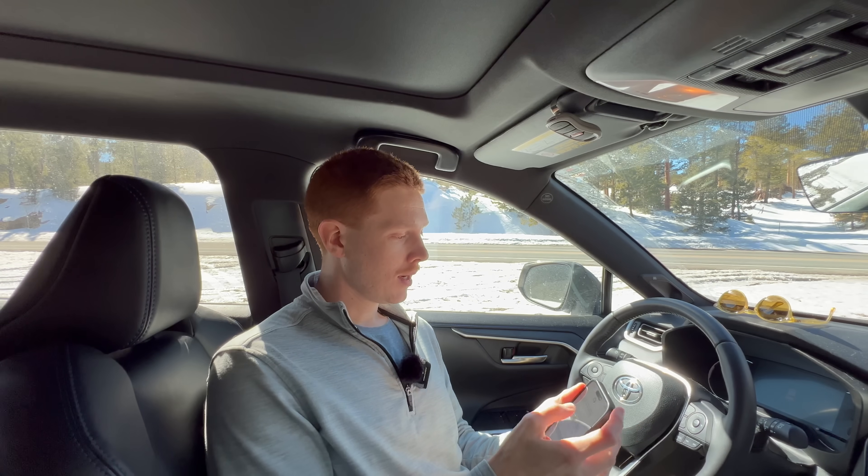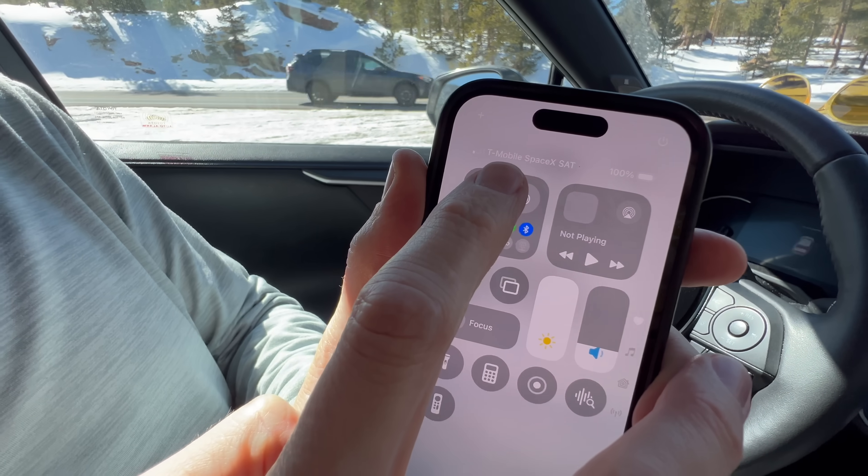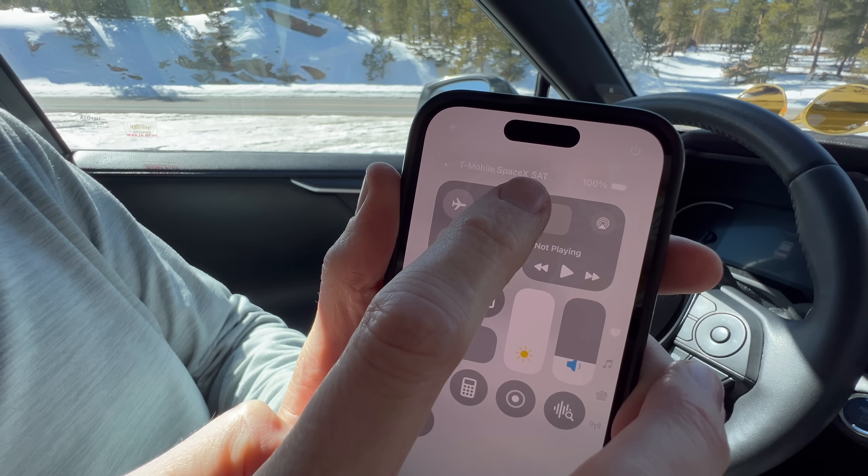I wanted to start here in the vehicle because the first time I used Starlink direct-to-cell was on the drive up here. As we were leaving town, the traditional cell phone signal kept getting weaker and eventually dropped off altogether. A few minutes after that we picked up the T-Mobile SpaceX network. You can actually see on the phone here that it shows 'T-Mobile SpaceX' with 'SAT' for satellite — the indication that this is connected to the Starlink direct-to-cell network.